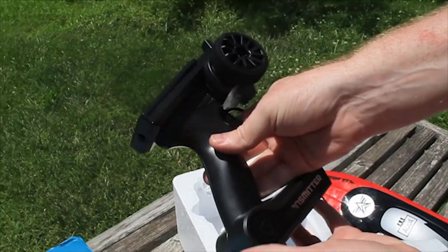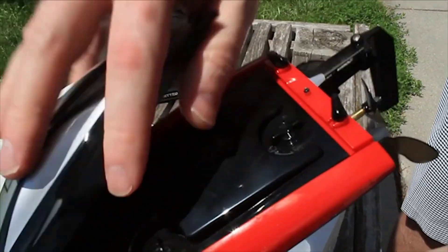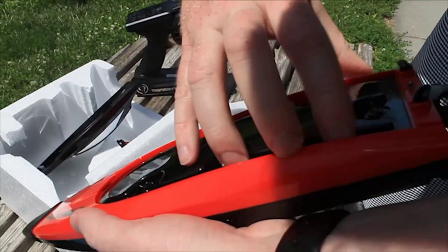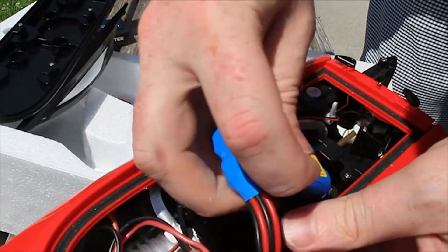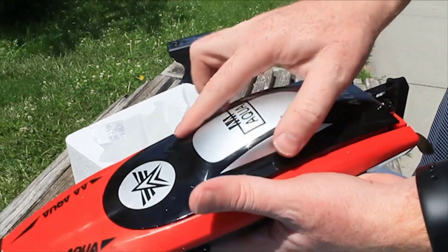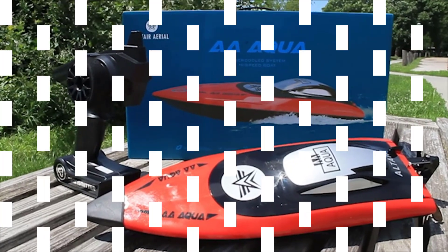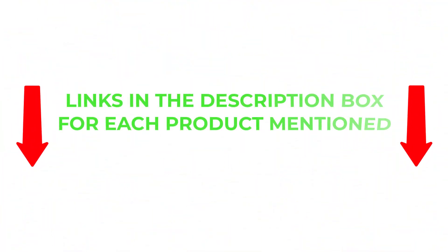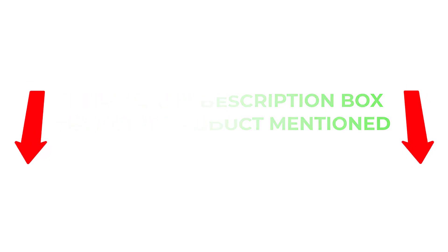There are many products available to choose from for remote control boats, each with different characteristics, benefits, and prices. To help you make an informed decision, I did extensive research, read tons of reviews, and compiled a list of the best remote control boats from reputable brands. If you want to know about the price and other information, be sure to check my description. So without any further delay, let's jump into the video.